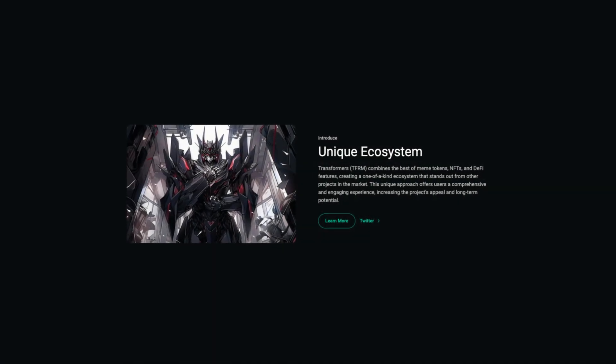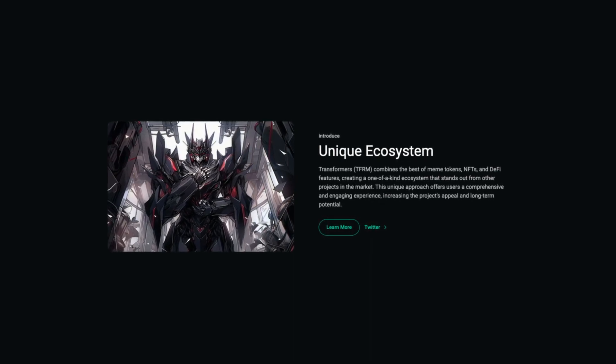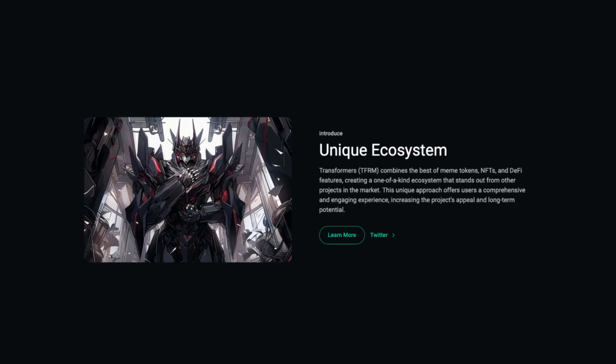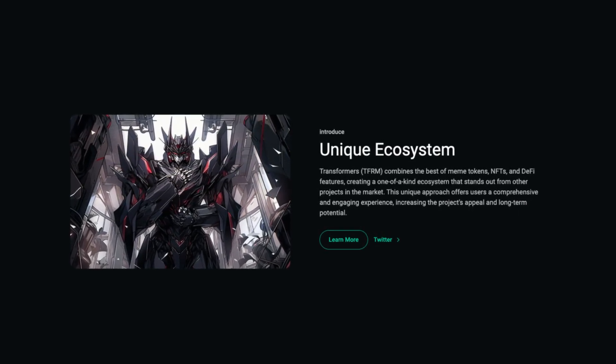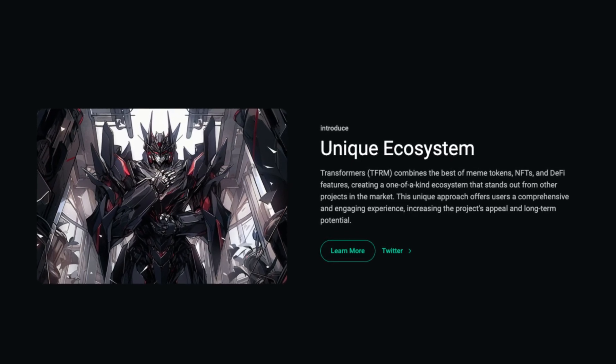Back to their website, we can see that this is a unique ecosystem. Transformers combines the best of meme tokens, NFTs and DeFi features, creating a one-of-a-kind ecosystem that stands out from other projects in the market. This unique approach offers users a comprehensive and engaging experience, increasing the project's appeal and long-term potential.